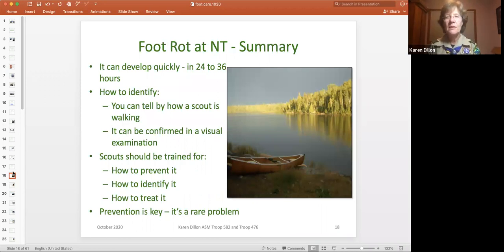The key summary points: foot rot develops very quickly, so it can surprise you. Talk to your scouts before you leave so that as soon as they start to feel something, they tell you and you can deal with it right away. You can easily confirm it visually — there are no YPT issues with looking at scouts' feet. Once you train the scouts, provide foot powder, and build the routine of caring for feet after making camp, it's actually a very rare problem. Of all the crews in my unit, my son was the only one who had it.